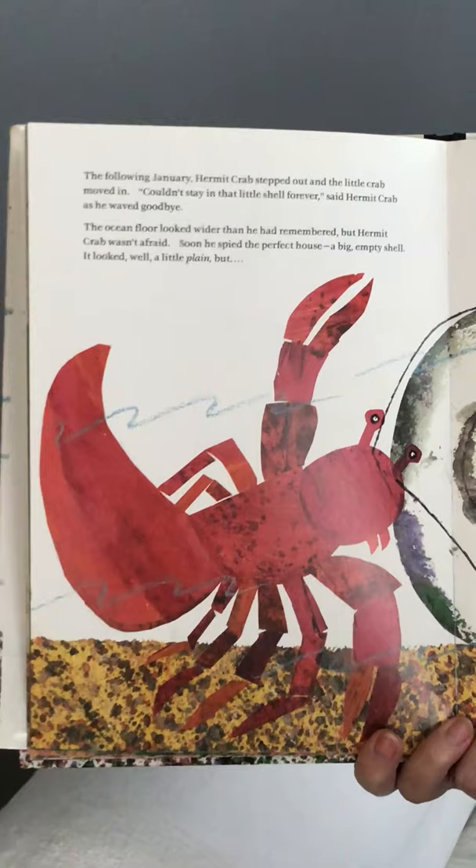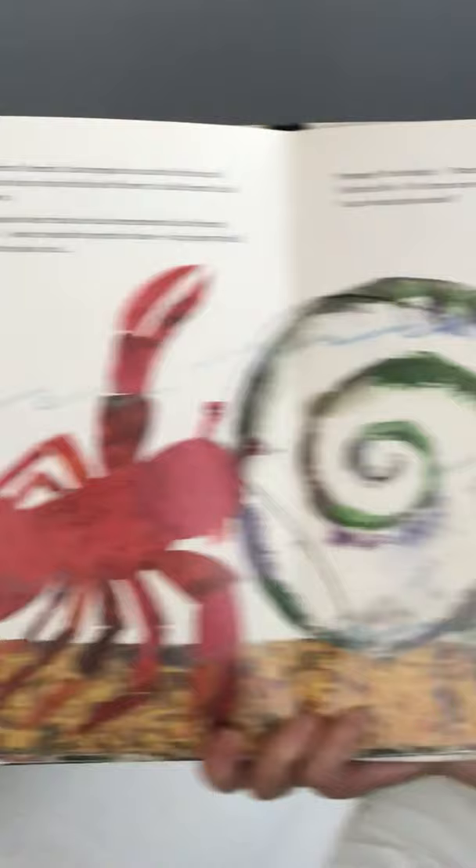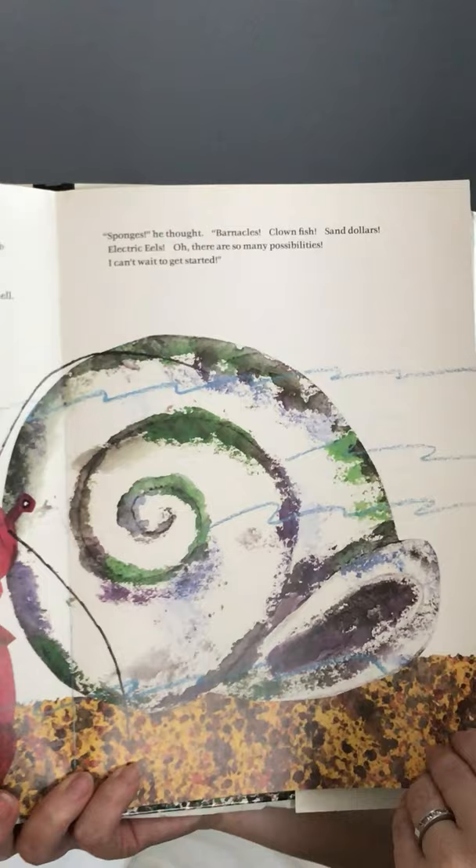'Couldn't stay in that little shell forever,' said hermit crab as he waved goodbye. The ocean floor looked wider than he had remembered, but hermit crab wasn't afraid. Soon he spied the perfect house — a big, empty shell. It looked, well, a little plain. But sponges, he thought. Barnacles, clownfish, sand dollars, electric eels. 'Oh, there are so many possibilities. I can't wait to get started.' The end.